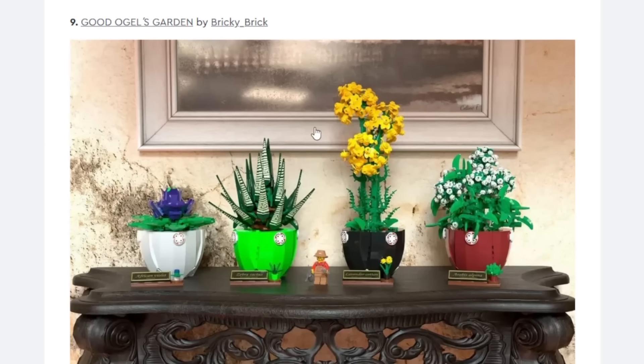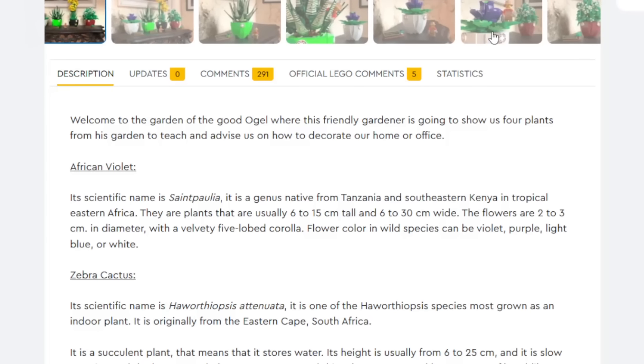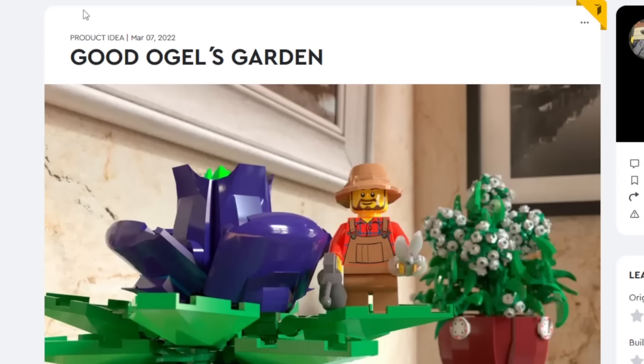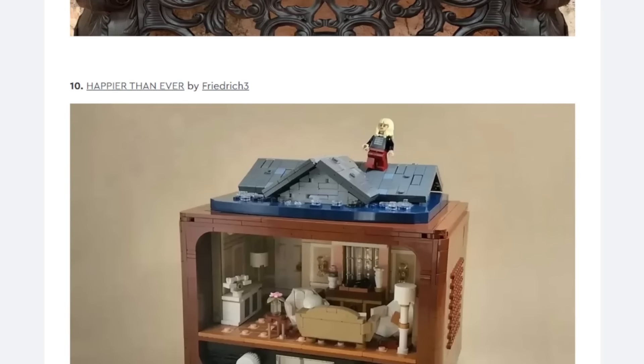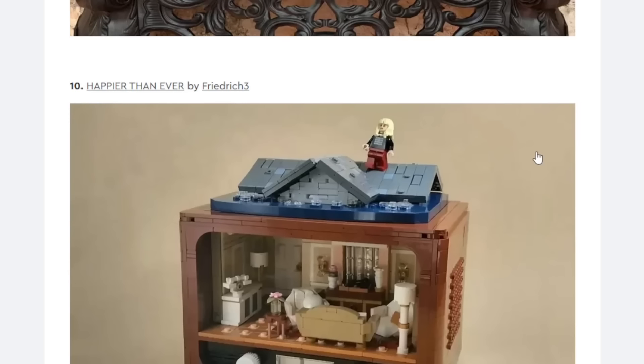Speaking of beautiful projects, we got Good Ogle's Garden. This is really cool — I like the little plant builds here. I don't think this will be made though because this is just literally like a LEGO Botanical set; there's not much of a difference except this time you get a minifigure which is Good Ogle — LEGO backwards. If you're an Alpha Team fan you know what's going on there. Not really likely at all.